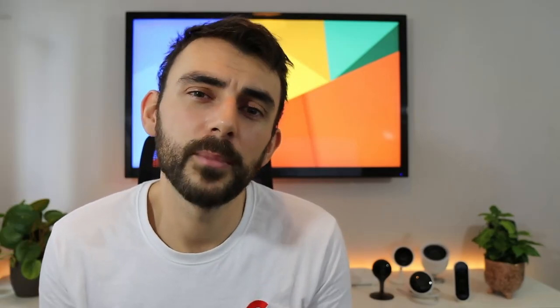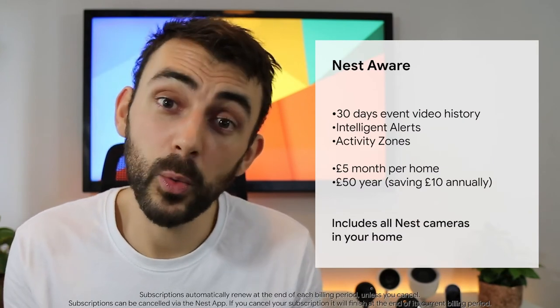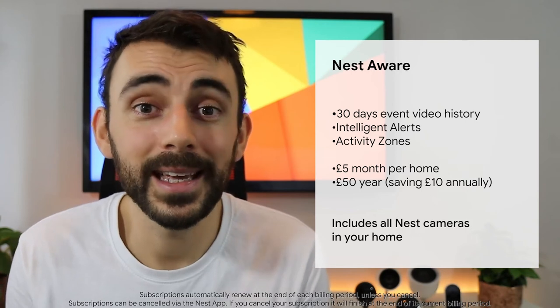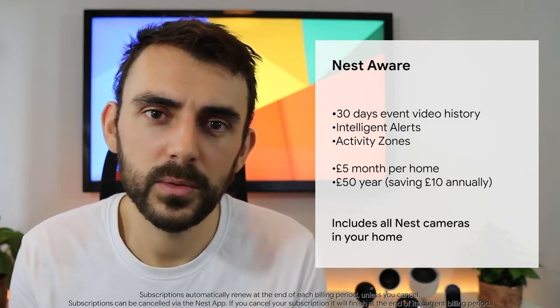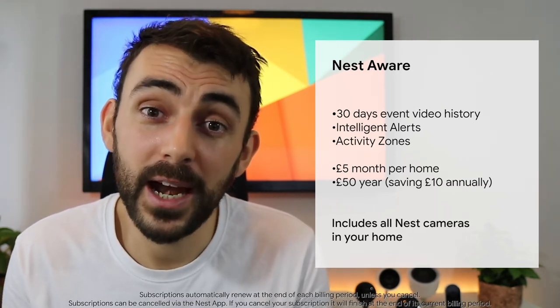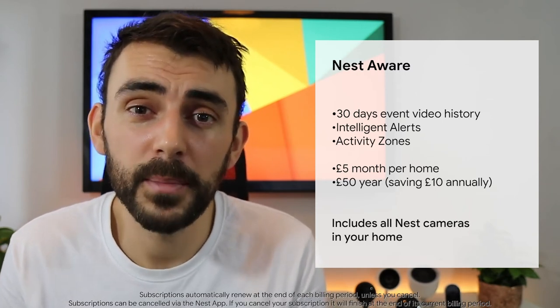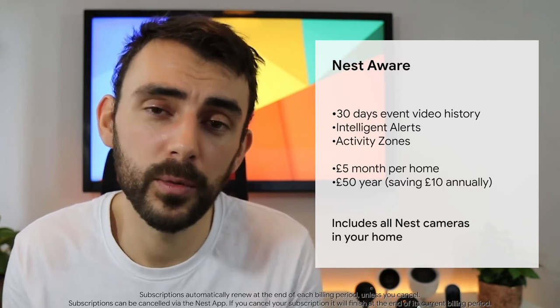Your Nest Hello even saves three hours of snapshot history for free in case you miss an event. With a Nest Aware subscription, you could upgrade to 30 days of event-based recording, along with intelligent audio alerts for things like people talking and dogs barking, and activity zones, which lets you draw around areas that are important to you for specific alerts. This is £5 a month and covers every compatible camera and display in your home.